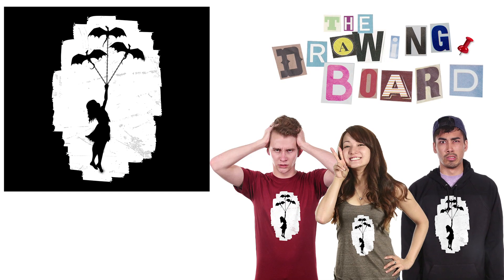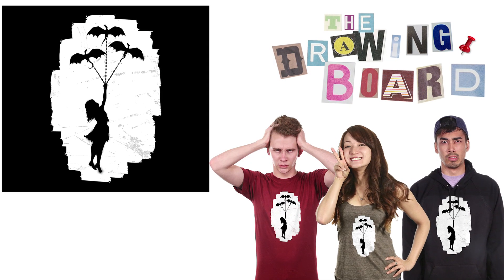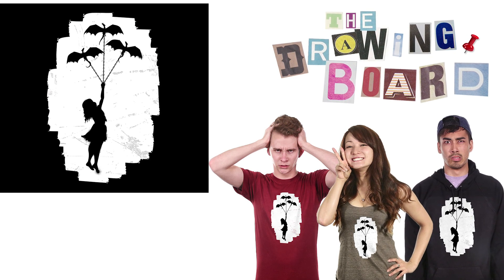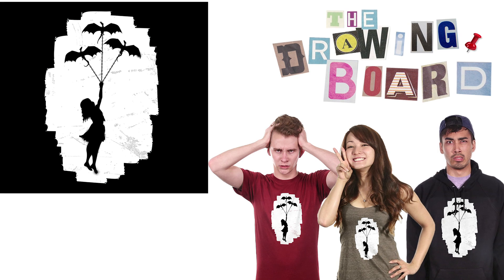Next, Westeros Bank Barrier — inspired by Banksy's classic work, The Girl Holding the Balloons on the Israeli West Bank Barrier. Get it? Westeros Bank Barrier. Awesome.